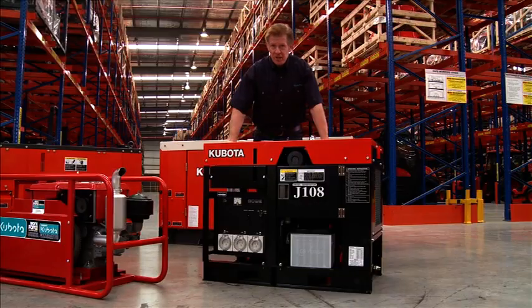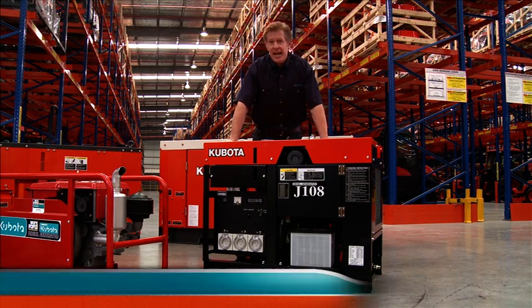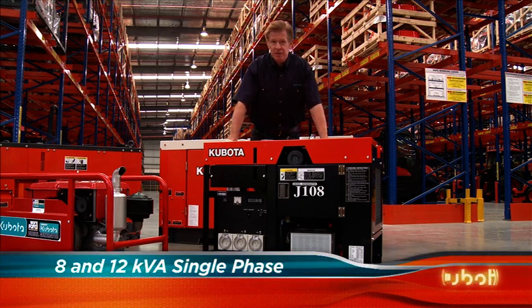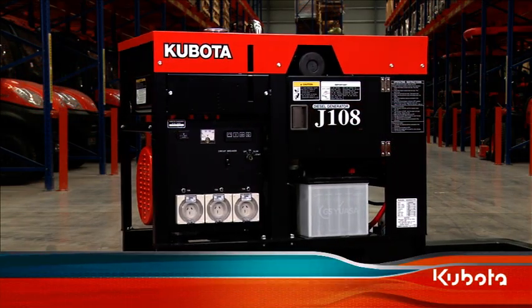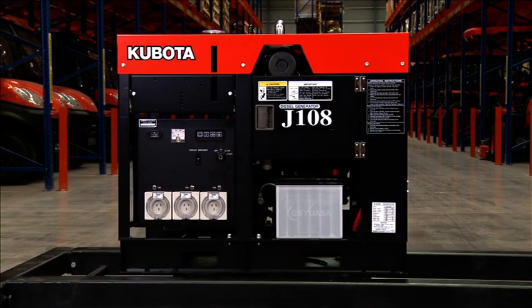The J-Series advanced design and superior engineering minimize both space and weight to ensure this will fit in most places you want to put it. When more power is required, the J-Series generators are available in 8, 10 and 12kVA configurations. Common applications for these generators include powering welders, air compressors and other workshop tools of the trade.